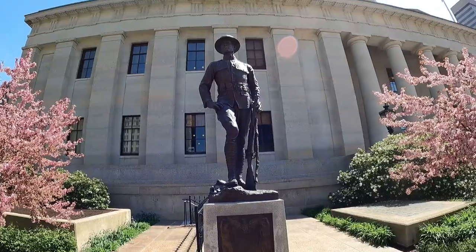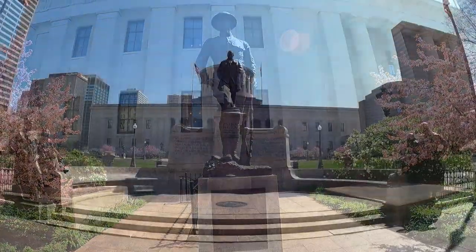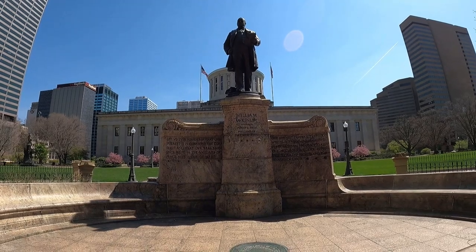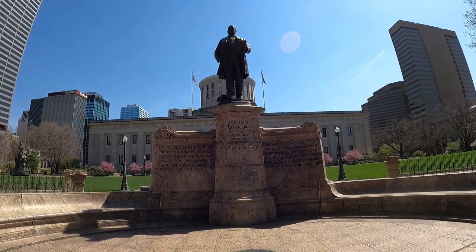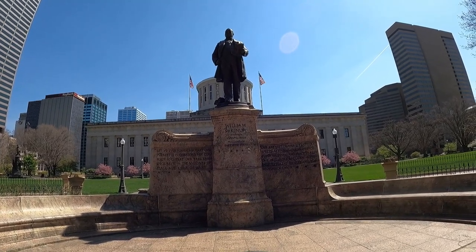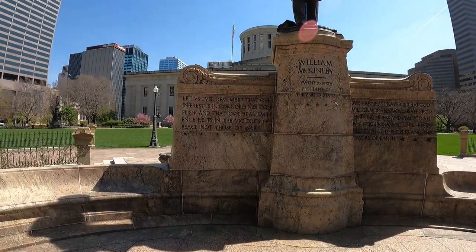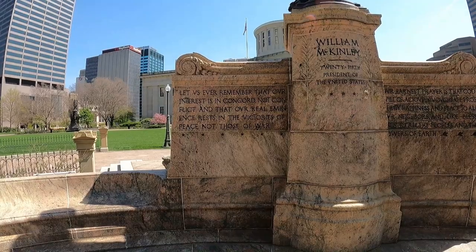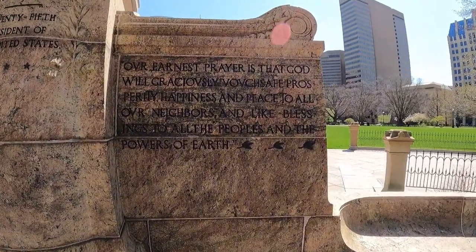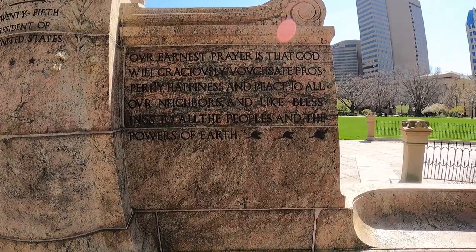This is the Ohio World War I Monument. Here is the William McKinley Monument — he was the 25th president of the United States. He is one of eight presidents to die in office and one of four who was assassinated. He was born in Niles, Ohio and died in 1901 in Buffalo, New York. His quote reads: 'Let us ever remember that our interest is in concord, not conflict, and that our real eminence rests in the victories of peace, not those of war. Our earnest prayer is that God will graciously grant prosperity, happiness, and peace to all our neighbors, and like blessings to all the peoples and powers of the earth.'